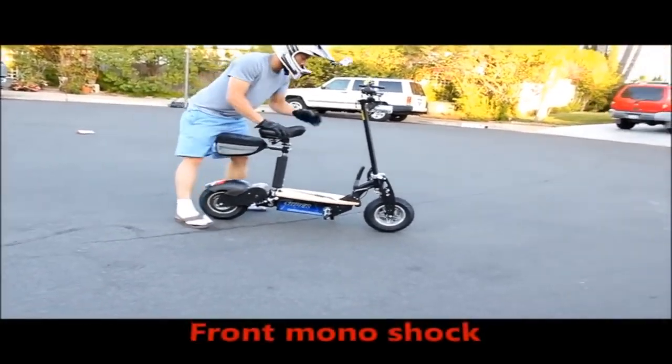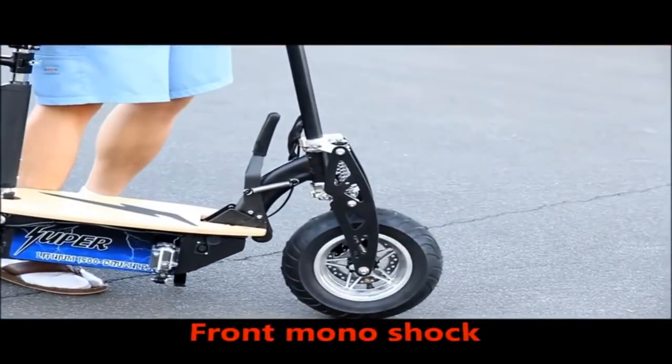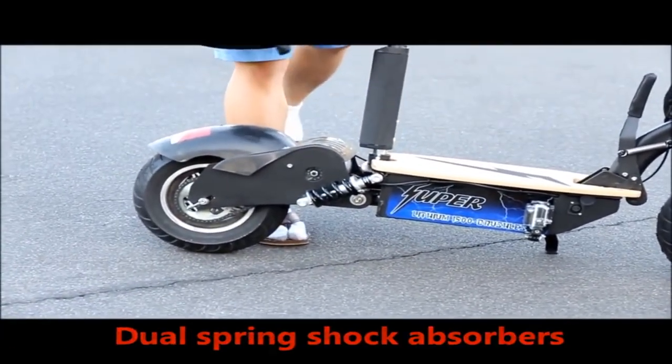The front suspension consists of a single monoshock, and the rear consists of dual spring shocks.